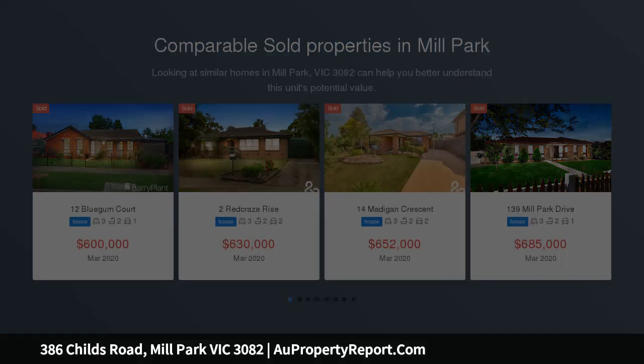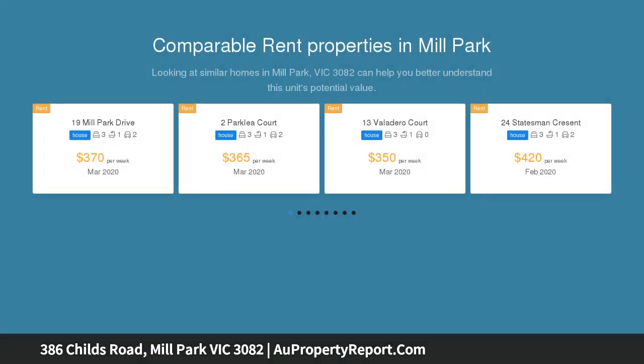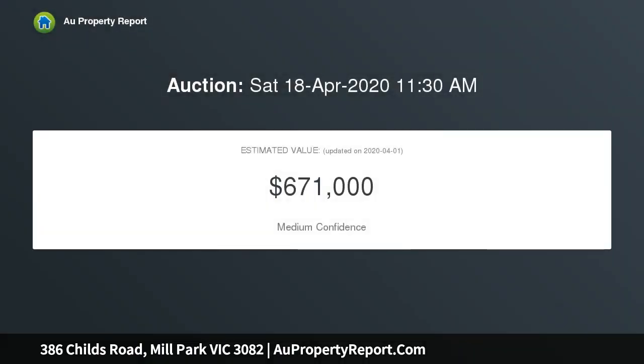Situated on a generous sized block, this well presented home boasts three good sized bedrooms, master with built-in robe and ensuite, central bathroom with separate shower and bath, multiple living areas and an open plan kitchen with adjoining dining and family area.